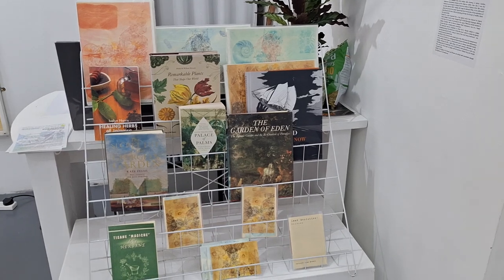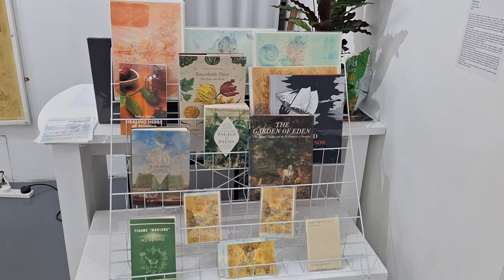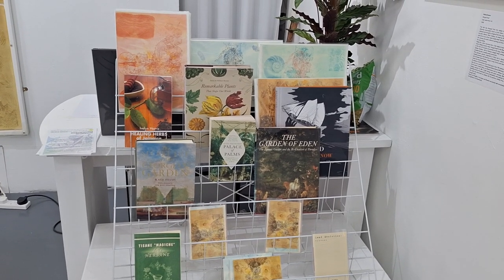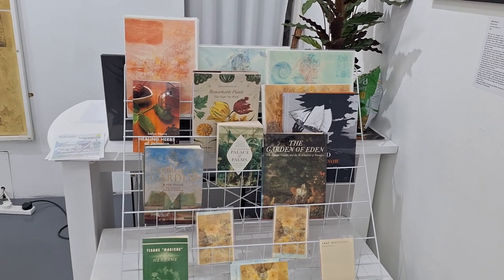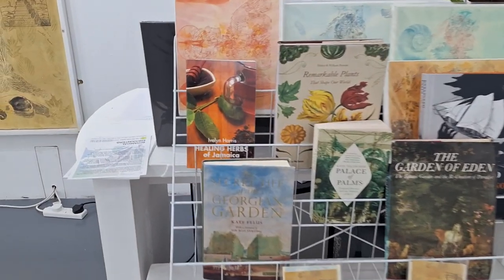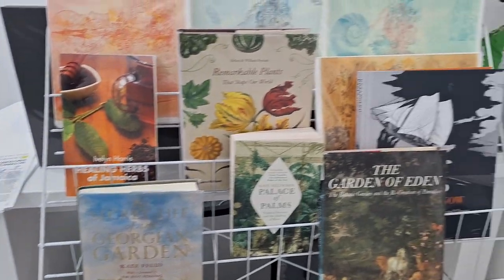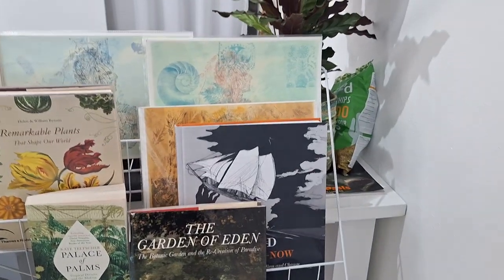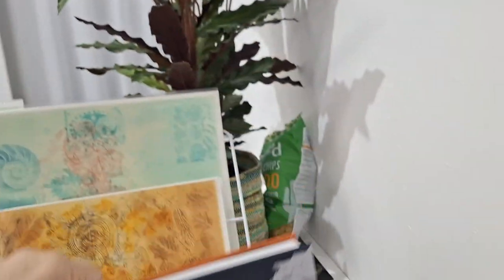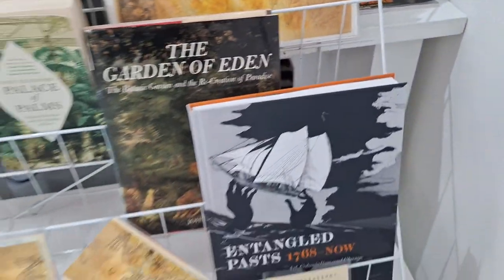The exhibition also had some reference books, which include Healing Herbs of Jamaica, The Remarkable Plants That Shape Our World published by Kew Gardens, The Secret Life of the Georgian Garden, and some other works referring to contemporary exhibitions, including Entangled Pasts, a current exhibition at the Royal Academy of Art.